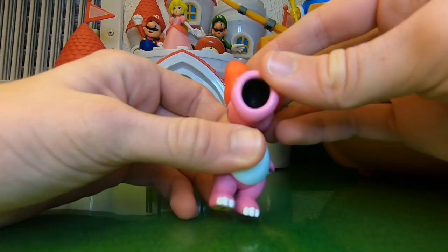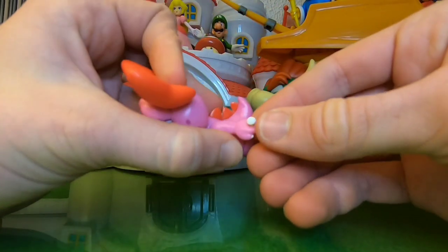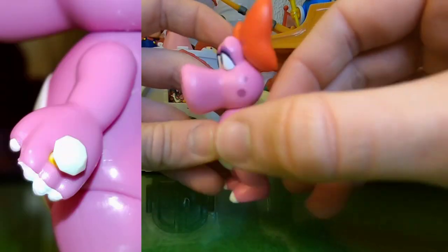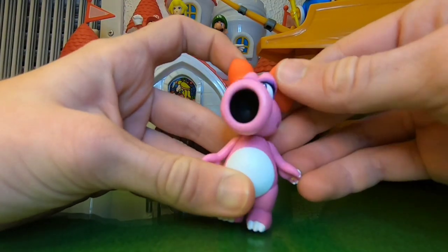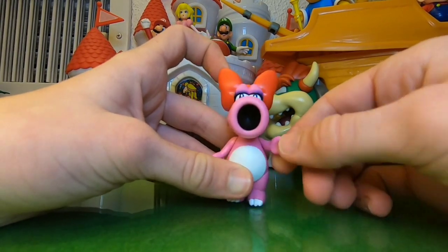Her arms can move, and her head can spin around too, all the way, which is cool. She's got the ring on her hand, which looks really, really nice — octagon rings, that's pretty cool. Her fingernails are painted, same for this hand right here. The articulation is so smooth on this too; I really like it. Definitely better than the Yoshi, smoothness-wise.